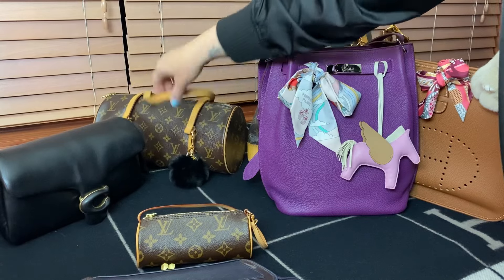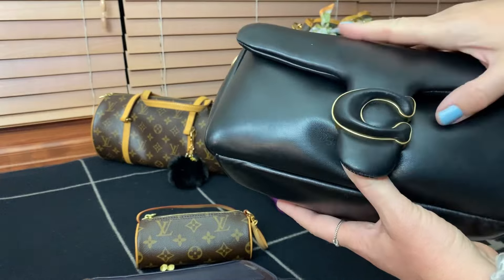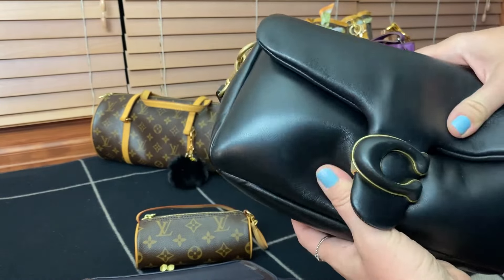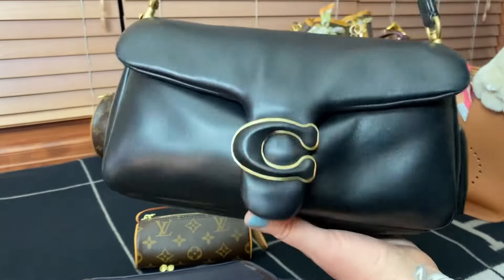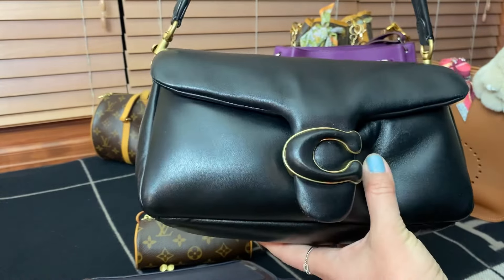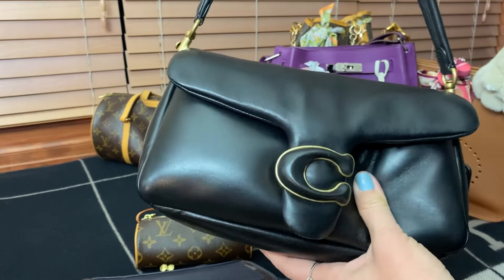I don't have a whole lot of baguette style bags in my collection right now, so my Coach bag will have to do. This is the Coach Tabby — it's a pillow tabby, so it's got that squishy leather. But this is another very nice East-West style bag. I do use this one quite a lot, so it's a very comfortable daily kind of bag.